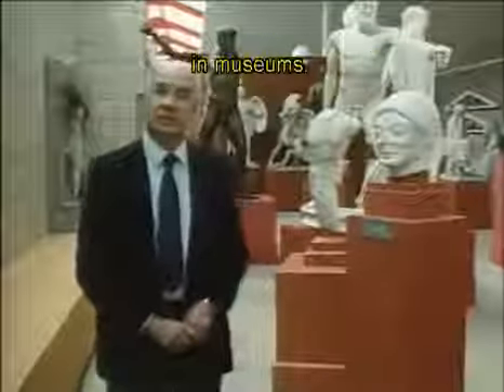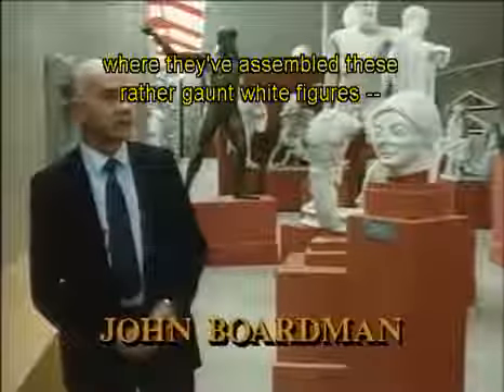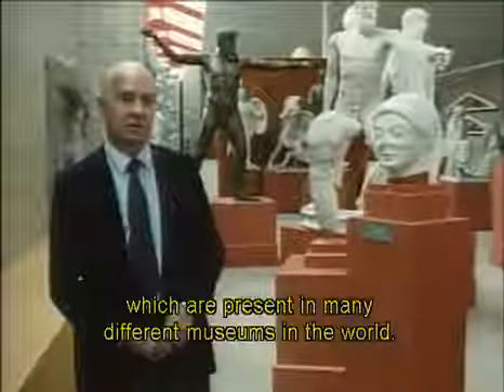This is the way we're used to looking at Greek art in museums — in this case in a cast gallery in the University of Cambridge, where they've assembled these rather gaunt white figures, plaster casts of the more important Greek and Roman statues which are present in many different museums in the world.